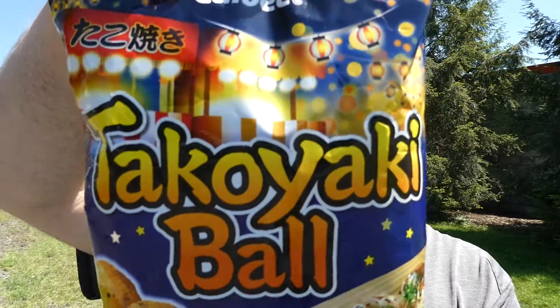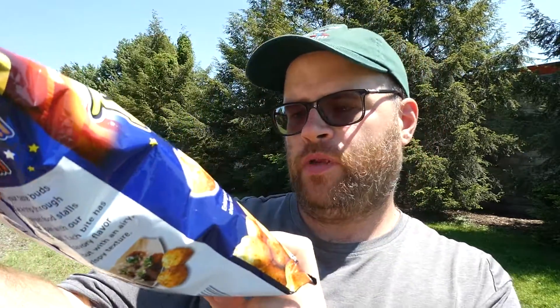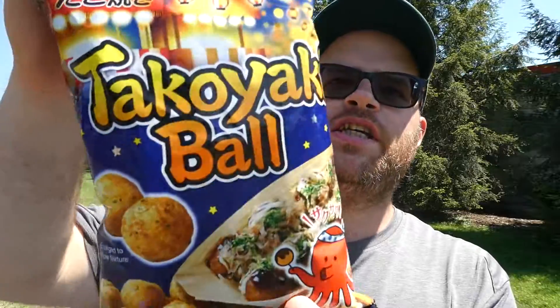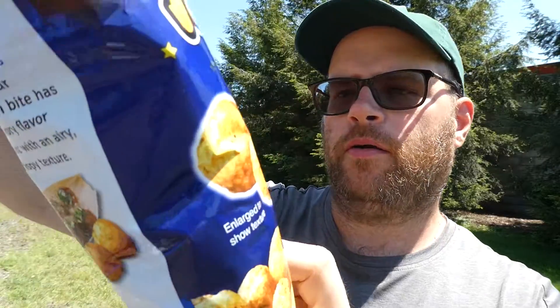This is from Calbee. This is their takoyaki ball, which is octopus. So basically this is their octopus ball — corn snacks. So it's kind of like a cheese ball, but it's takoyaki ball, takoyaki flavored. Got the little octopus on it. That's pretty freaking cool.